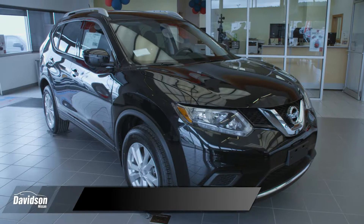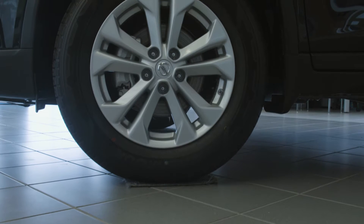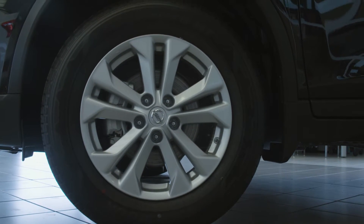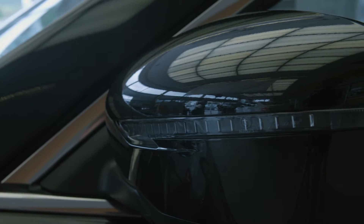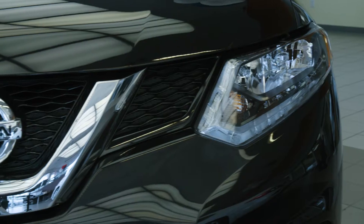This is the SV package. The SV package comes standard with roof rails, 17-inch alloy wheels, as well as some other features. I want to point out the LED daytime running lights as well as the chrome features on the bumper.